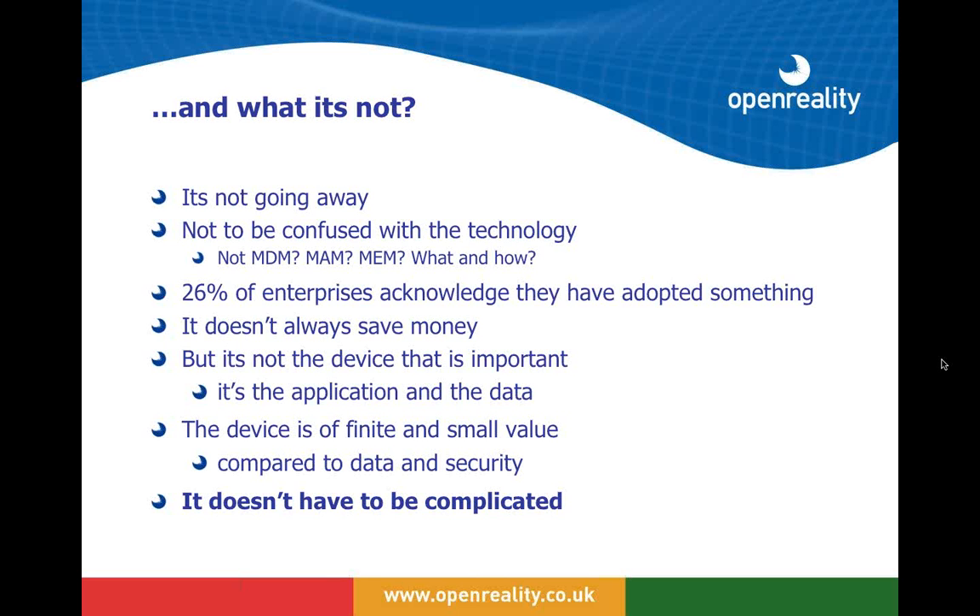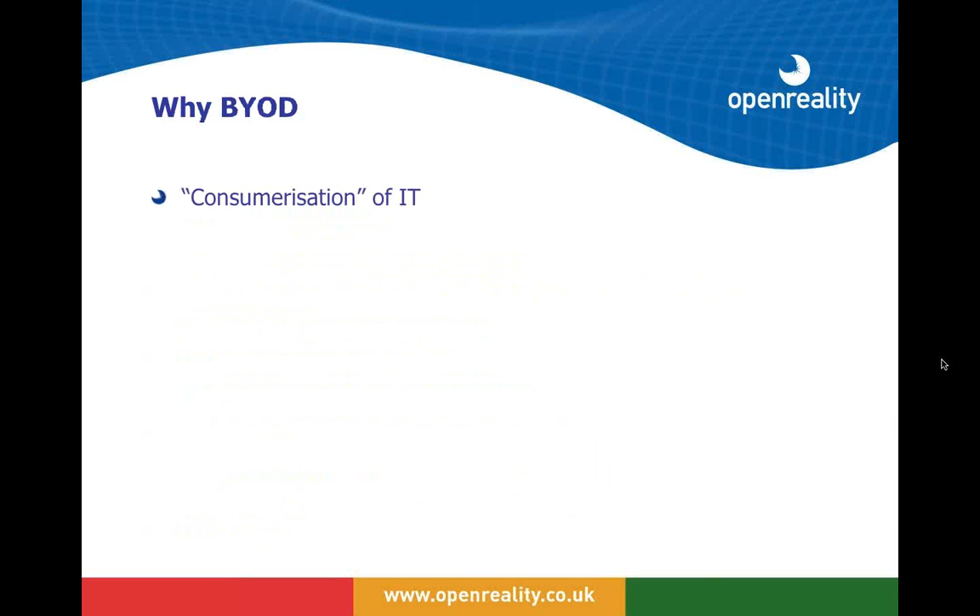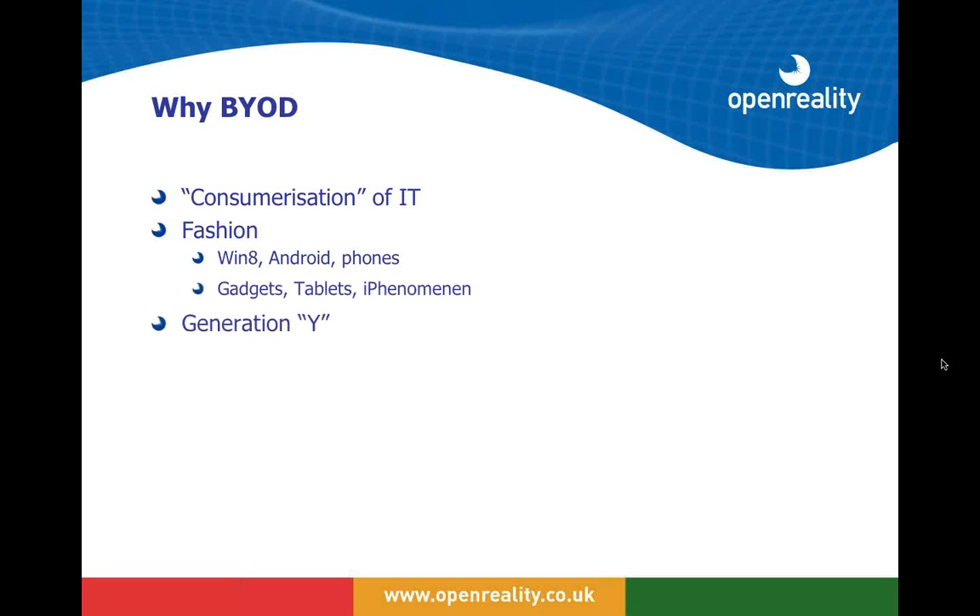What we've found with our customers is that it does not have to be complicated. Effectively we can tell a user — say, our nurse Sergei — to bring in his own laptop or Mac, whatever he wants to use. BYOD is being driven by the consumerization of IT, which means modern users — generation-Y users — bringing in the gadget, tablet, or phone that they want to use to do their job more productively.